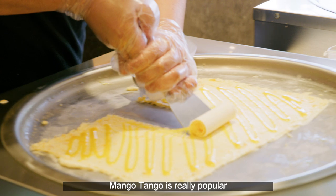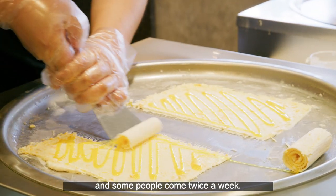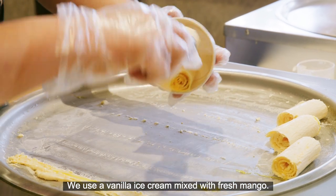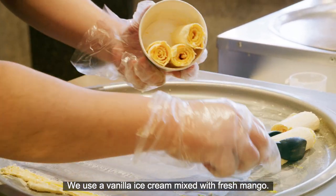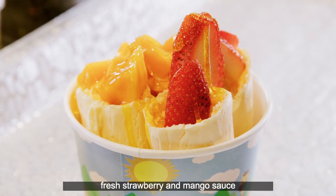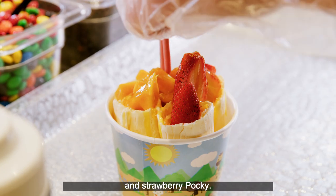Mango Tango is really popular and some people come like twice a week. It's really delicious. We use vanilla ice cream mixed with fresh mango, and on top we have fresh mango, fresh strawberry, mango sauce, and strawberry Pocky.